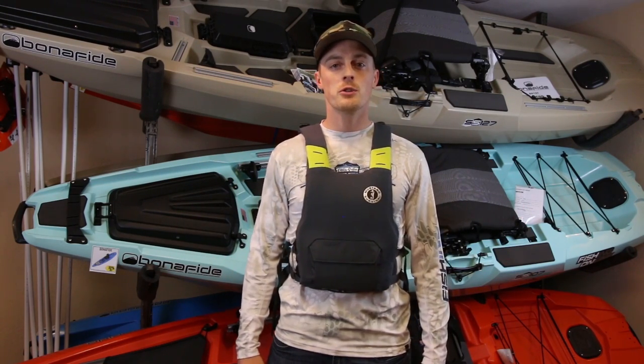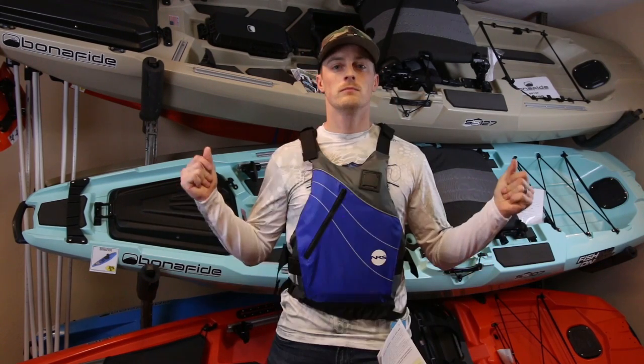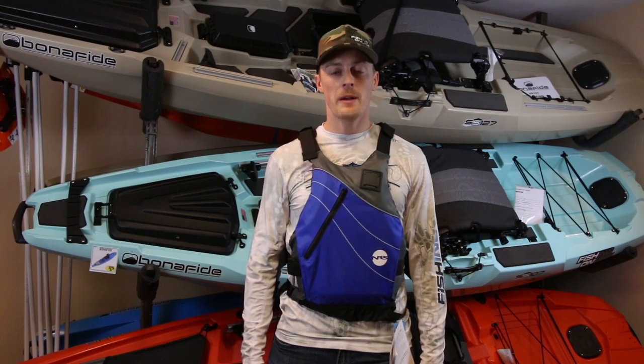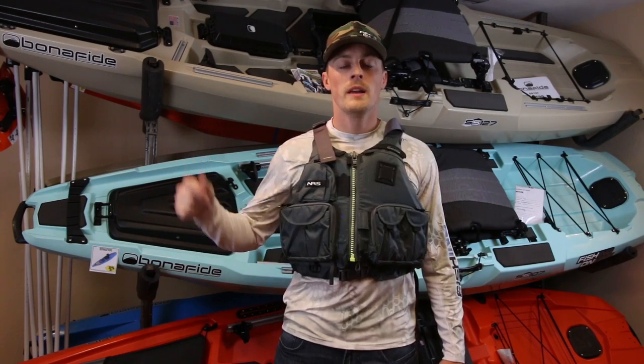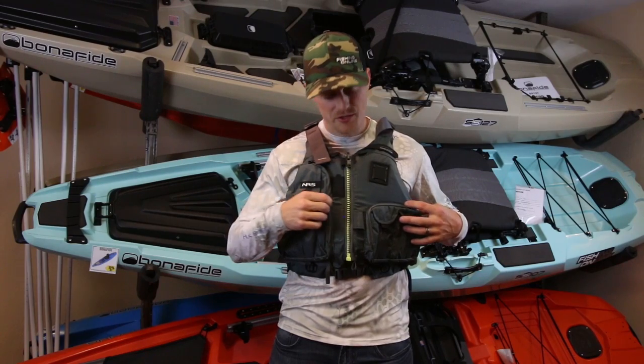Survival's Chimera, which is a lightweight, super low-profile, and comfortable option. We also carry a full lineup of NRS life jackets, including the Vapor, the Ninja, and the NRS Chinook.